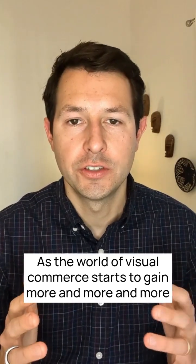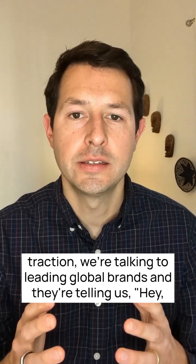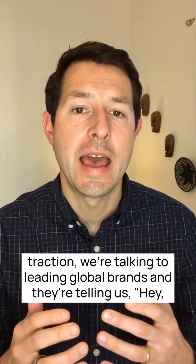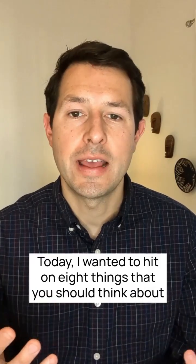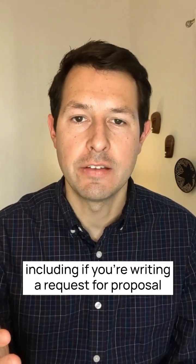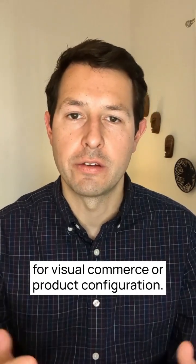As the world of visual commerce starts to gain more and more traction, we're talking to leading global brands and they're telling us how do I put together a really good RFP? Today I wanted to hit on eight things that you should think about including if you're writing a request for proposal for visual commerce or product configuration.